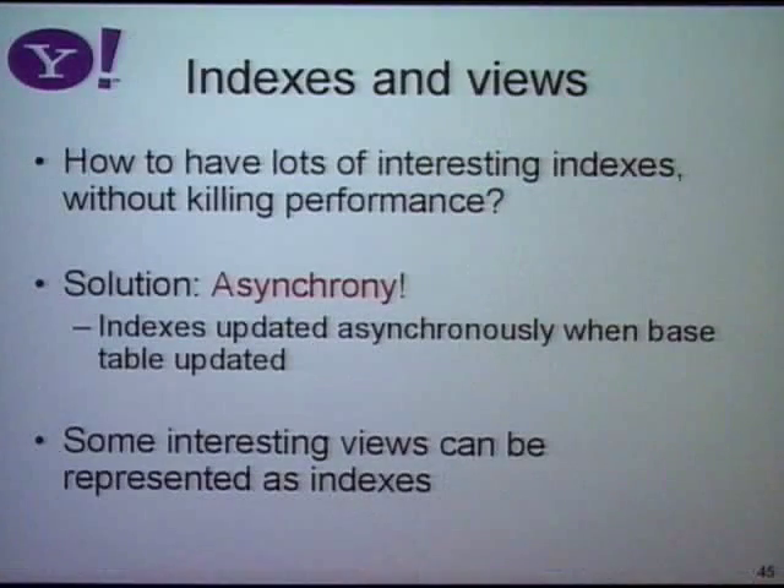Another advanced feature is indexes. We want lots of interesting indexes so data can be accessed according to different patterns. But a traditional problem in databases is that the more indexes you have, the more expensive updates become — every time you update a record, you have to update a bunch of indexes. It's even worse in a distributed system, because you potentially have to go to other servers to update the portions of the index residing there. Keeping in line with our philosophy that everything expensive has to be asynchronous, indexes are updated asynchronously. This adds some anomalies because the index may be stale compared to the base data, so we have to extend our consistency model to help applications cope with staleness.